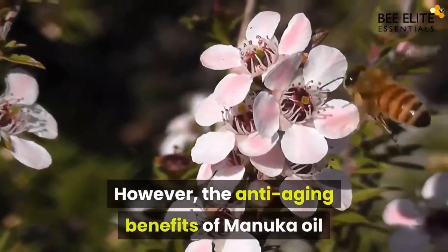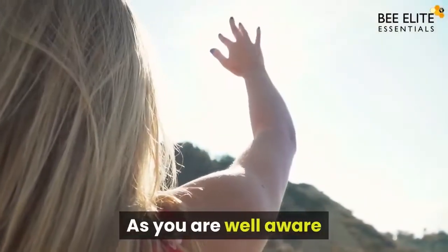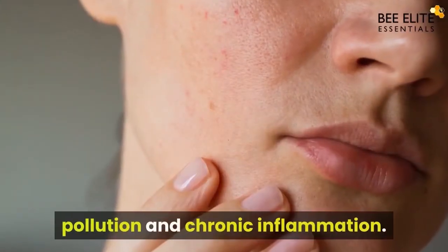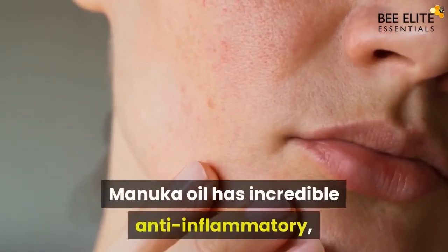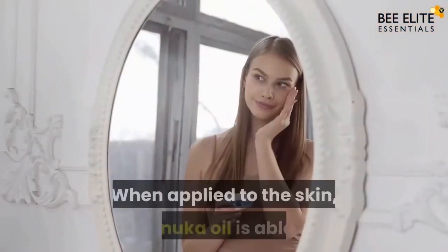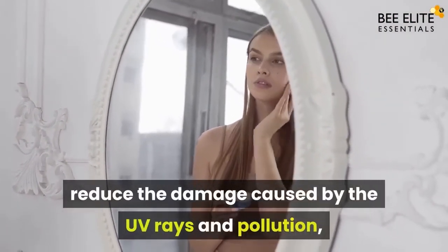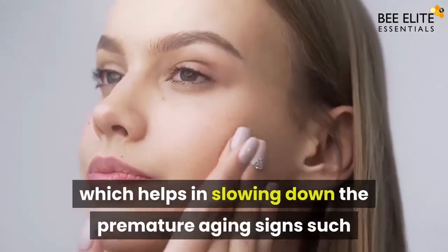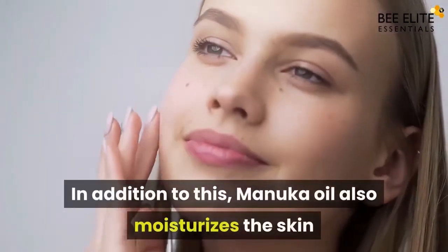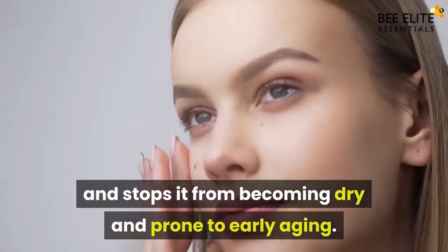However, the anti-aging benefits of manuka oil have only recently been discovered. As you may be aware, the major causes of premature aging are harmful UV rays, pollution, and chronic inflammation. Manuka oil has incredible anti-inflammatory, antimicrobial, and antibacterial properties. When applied to the skin, manuka oil is able to reduce the damage caused by UV rays and pollution, which helps in slowing down premature aging signs such as age spots and sagging skin. In addition, manuka oil also moisturizes the skin and stops it from becoming dry and prone to early aging.